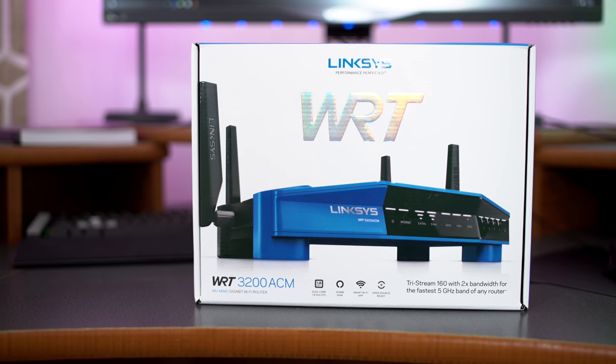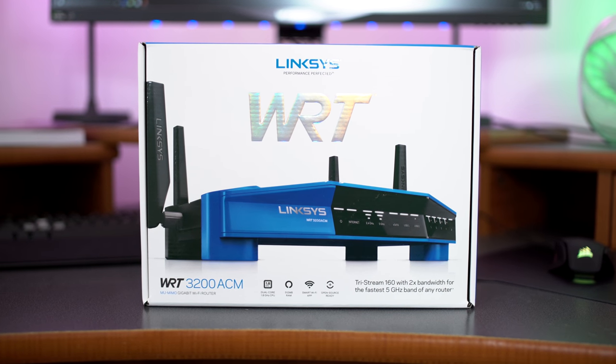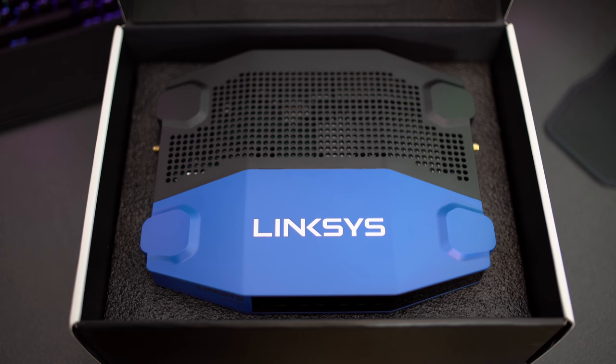The first product up today is something that can help solve all of your Wi-Fi problems in your home. If you live somewhere where your Wi-Fi is weak or you're just not getting the performance you want, maybe it's time to upgrade that router. The router that we're going to be checking out today is the Linksys WRT AC3200.